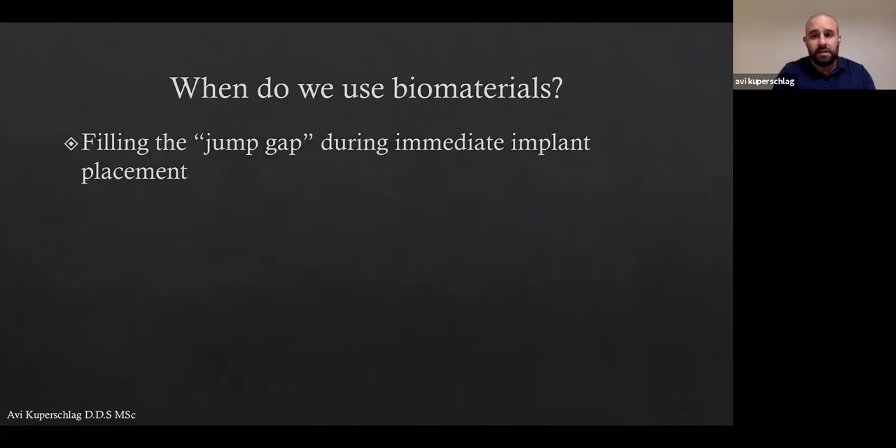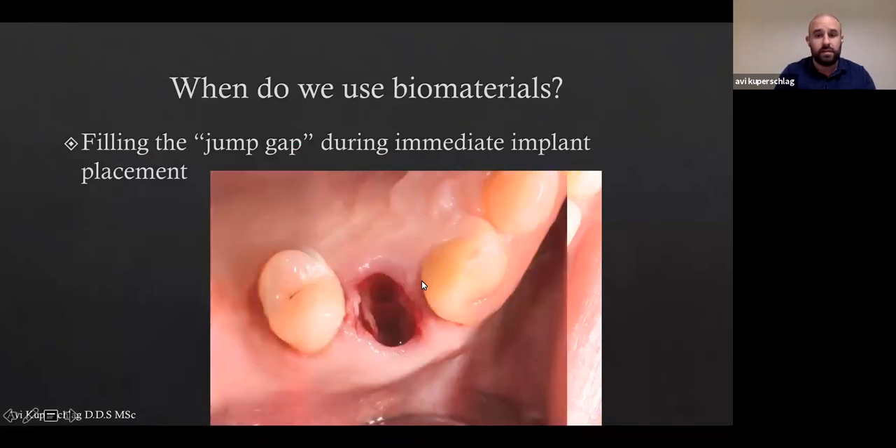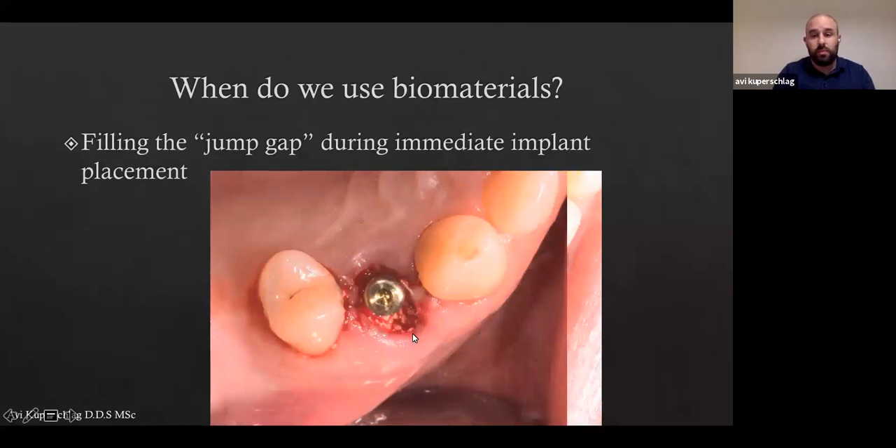Also when placing immediate implants, we have a jump gap between the implant wall and the buccal wall. We have an osteotomy, an implant placed, and then we graft the area to prevent buccal wall collapse. We know an implant needs at least two millimeters of bone buccally, so we augment the jump gap. I'm a big fan of immediate implant placement — about 70% of the implants I place are immediate. Using today's technology and knowledge, we prefer immediate placement. It's good for us and good for our patients, and as long as we guarantee the same quality of results, everyone is very happy.